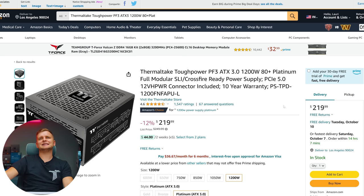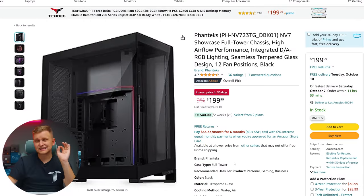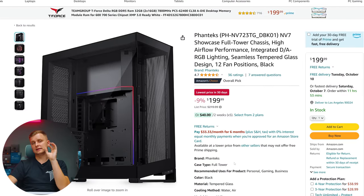The power supply is a 1200-watt 80+ Platinum fully modular power supply that supports ATX 3.0, including the 600-watt power cable for the GPU. At 1200 watts and 80+ Platinum, it has everything you really need.